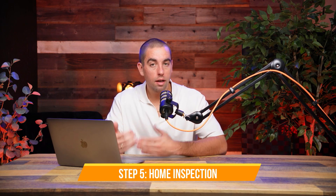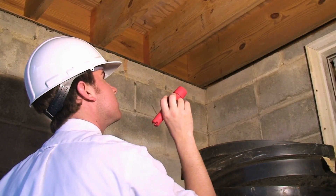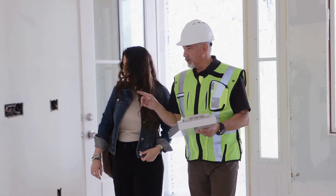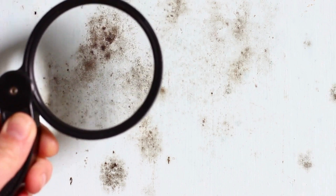Step five is to conduct a property inspection. Once your offer is accepted, your agent should send an independent and licensed inspector to thoroughly investigate the condition of the home. Because this person is trained to detect things that may not be apparent during a walkthrough, an inspection is truly your best insurance. It can also be a very powerful negotiation tool if any problems are uncovered. If issues do arise, a good agent will work with you to develop a strategy to best proceed.